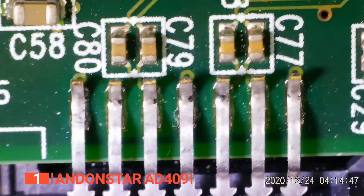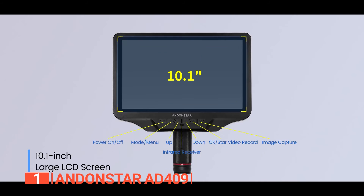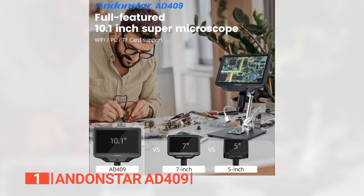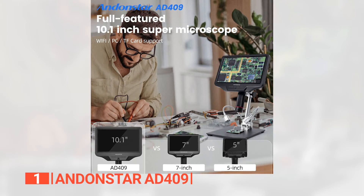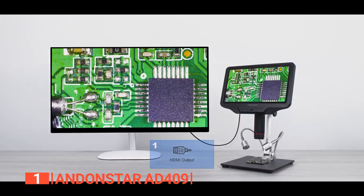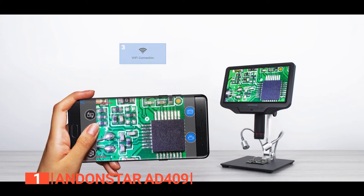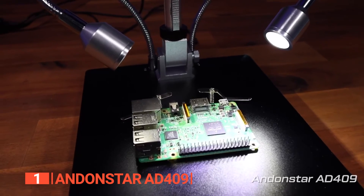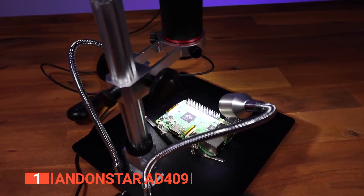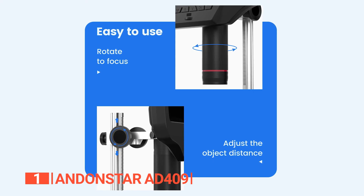With its astonishing ultra-high-definition 2160p video recording capability and a generous 10.1-inch IPS screen, this microscope reimagines the way you observe the microscopic world. Its HDMI output support allows effortless connection to external monitors, ensuring comfortable viewing without straining your eyes. You'll appreciate the multiple output options including HDMI, PC, and Wi-Fi, providing unmatched flexibility. One standout feature is the adaptable metal stand, tailor-made to thrive in high-temperature environments such as soldering, offering ample workspace and adaptability for diverse tasks.